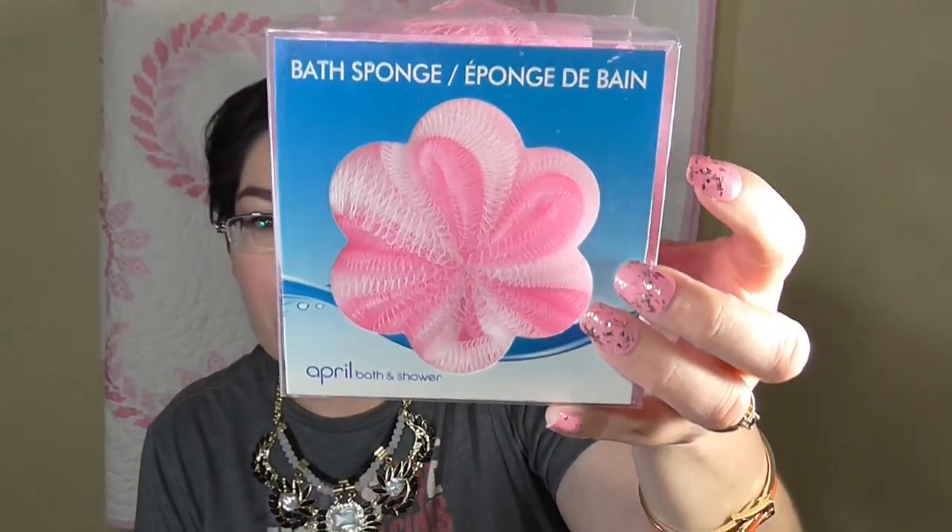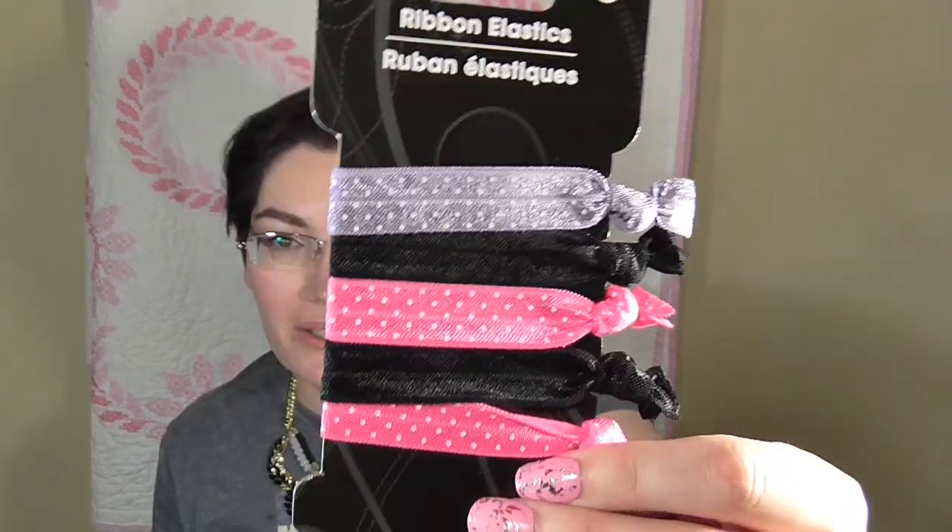I also picked up these really cute bath sponges from April Bath and Shower. I haven't seen these before — they have almost a floral pattern and they're quite large, so it's pretty good value. I picked up the pink, but they also had blue and green. I also got these ribbon elastics with a polka dot print, and some animal print socks. If you have larger feet in the 9 to 11 size range, Dollar Tree does carry that size.